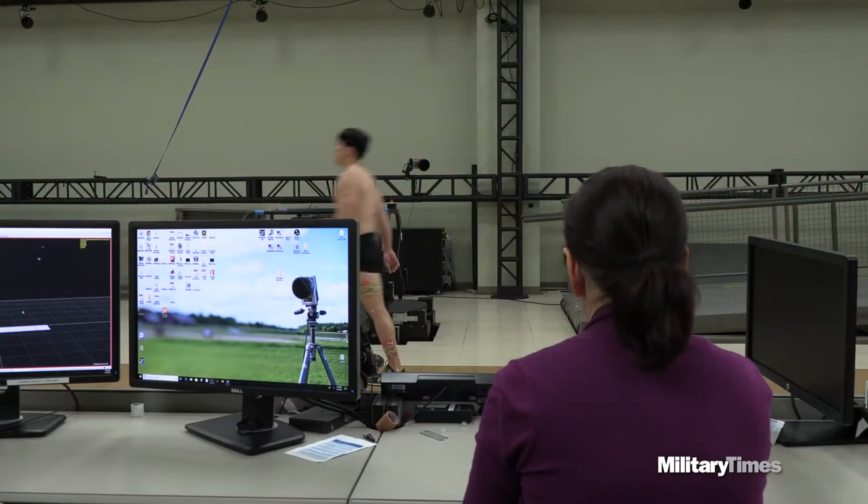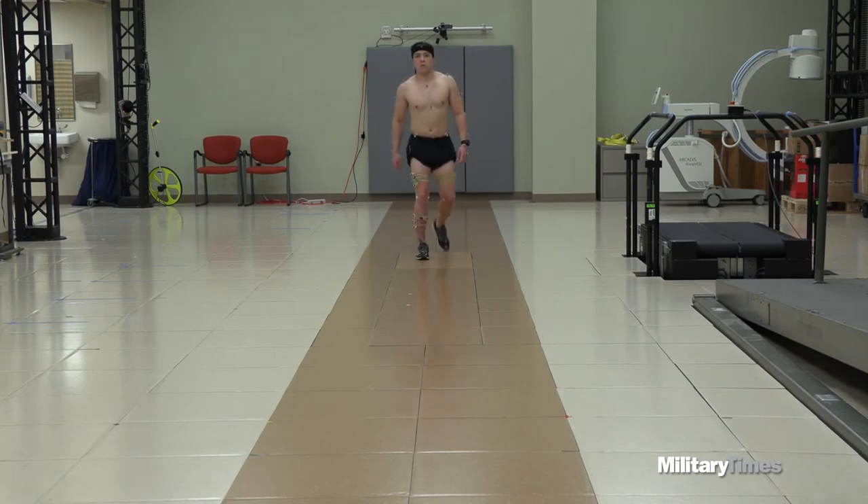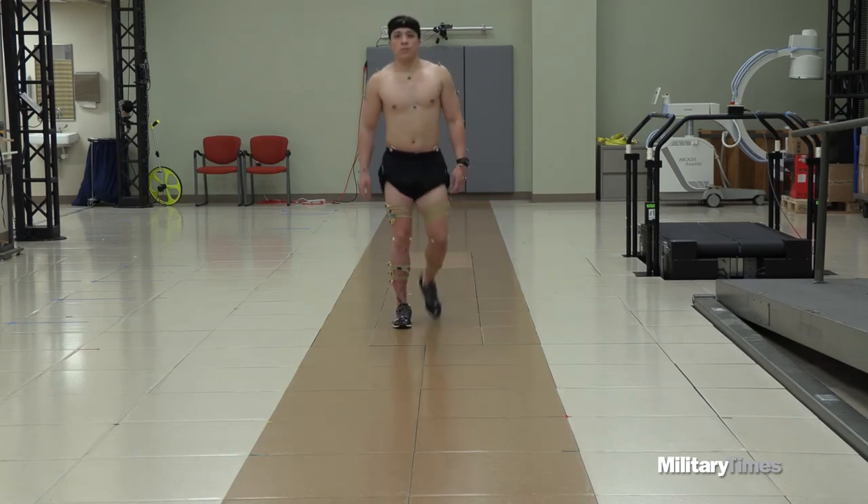With the data from the CAREN and Gait Labs, the help of Walter Reed's staff, and diligent training, Jared plans to get back to the life he used to know. "Personally, my goal is just to get back to rock climbing 100%." — Dustin Diaz, Military Times.